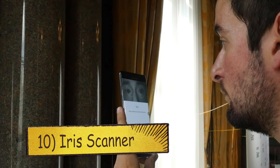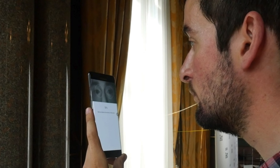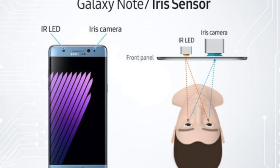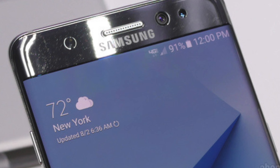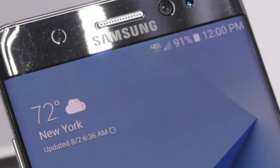Number 10: Iris Scanner. This feature made its debut on the Galaxy Note 7. It basically enhances your phone security and is programmed to recognize the pattern in your iris. So you can unlock your phone using your eyes — it was surprisingly fast and accurate on the Note 7 — and we're surely going to see it again on the Galaxy S8.